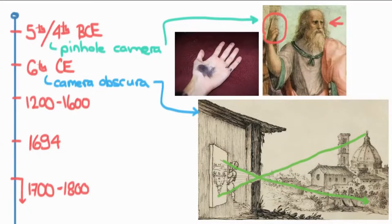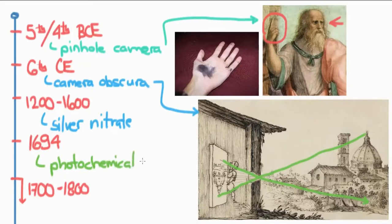The only thing that was really missing was the chemicals, and these were discovered somewhere between the year 1200 and 1600. Different scientists at different times realized there was a group of chemicals related to silver — one was silver nitrate — and this turned out to be photosensitive. This whole discovery was first formulated and organized by Wilhelm Holmberg in 1694, when he realized there was what he called a photochemical effect. With that, the groundwork was basically laid for photography to begin.